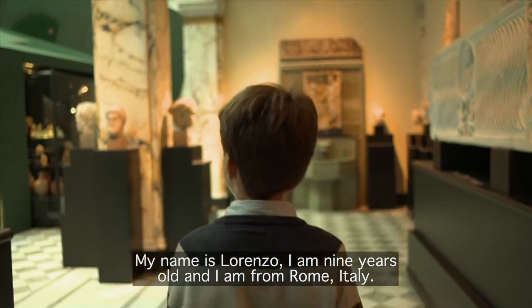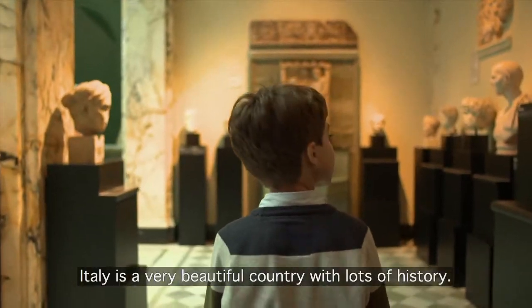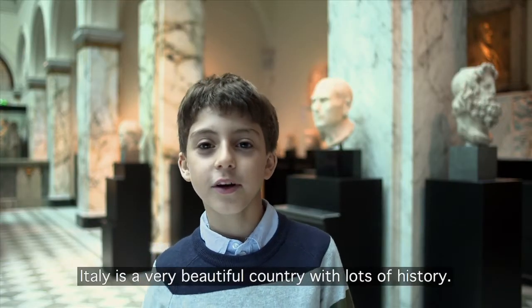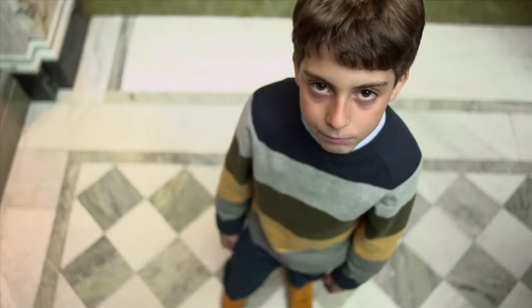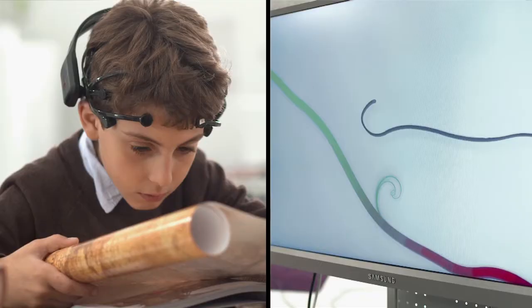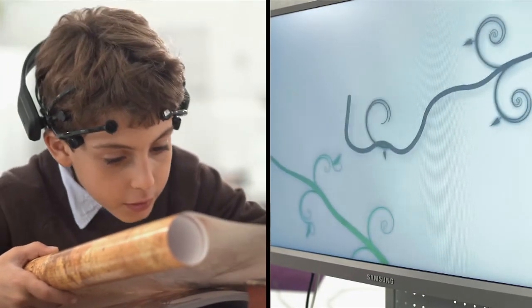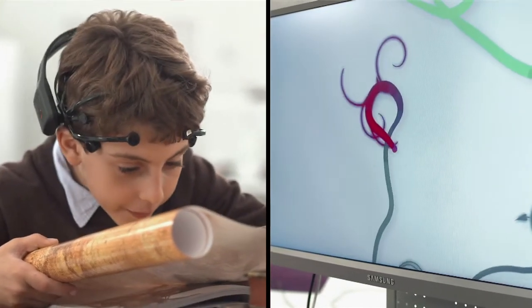My name is Lorenzo. I have 9 years old. I come from Rome, Italy. Italy is a beautiful city and full of history. Lorenzo had this beautiful energy and this true passion for history. So that became our inspiration when developing the assets for his design. So when he was engaged and at high concentration, the line would grow thicker and change into a dark red color.